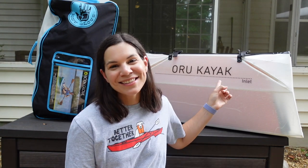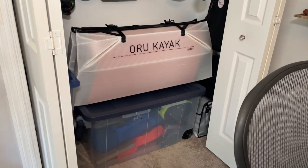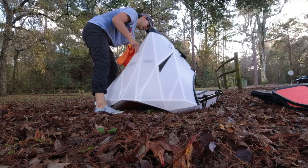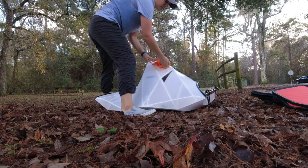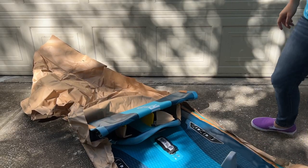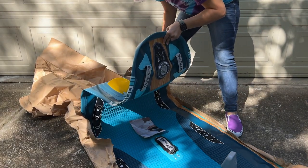Next up is storage. In their stored form, the Oru fits really anywhere. I keep it in my house — they recommend not keeping it in a garage because of changing temperatures — and it fits perfectly in my camping closet. The inflatable is a little harder to fold up. The nice thing about the Oru is it has all the lines where it folds and can only fold that way, so you know exactly how it goes back in. With the inflatable, every time I put it back in its bag I have to remember how it folds up, though I'm always able to get it back in.